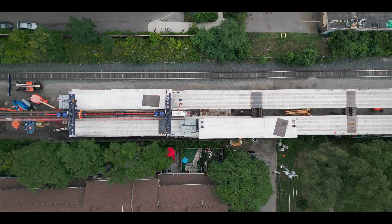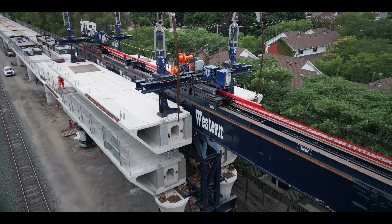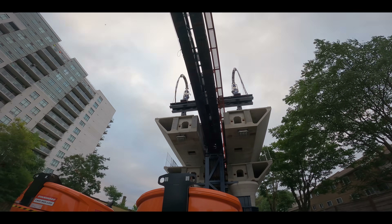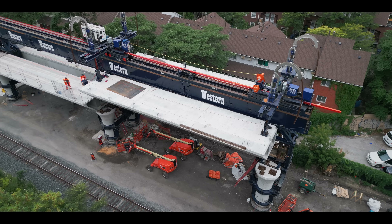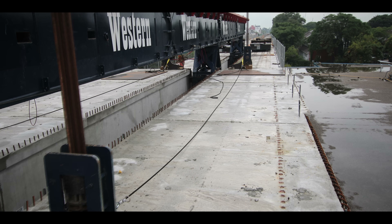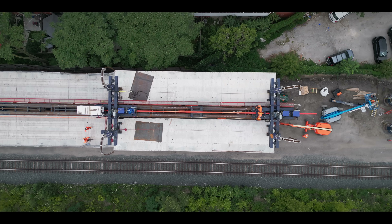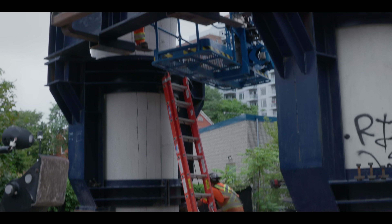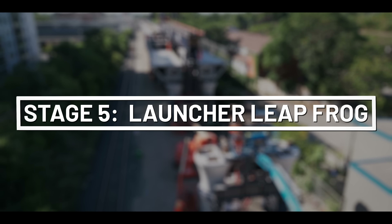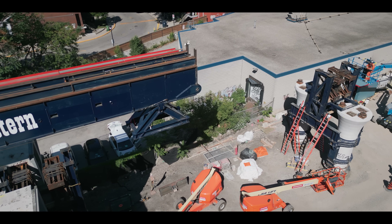Once the team has two girders prepped, they can start stage four: the girders are launched out and lowered. Using the girders that were just installed, the team commences stage five. The custom launcher performs a leapfrog maneuver and connects to the next set of columns so it can launch the next set of girders.